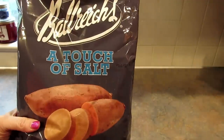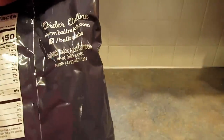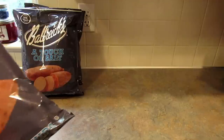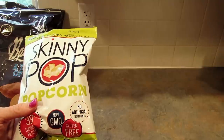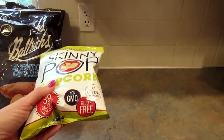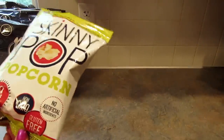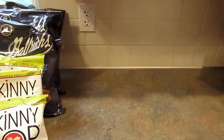First up I found these sweet potato chips with a touch of salt by Ballrex — that's what I'm going to say, I don't know how to pronounce it. It is from Tiffin, Ohio and there are a lot in this bag. It's only four ounces but it's not really bad for a dollar. I love sweet potato chips and so does my son, so I picked up three bags. Next I grabbed four more bags of the Skinny Pop plain popcorn — I think this is my favorite. It's 39 calories per bag and one ounce of popcorn.